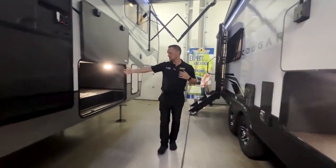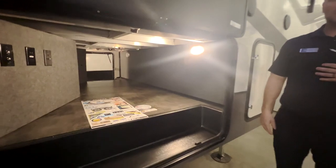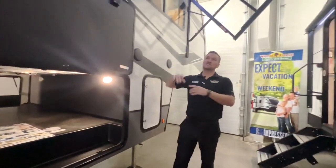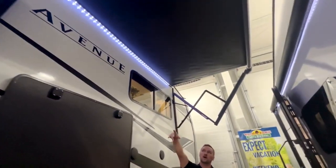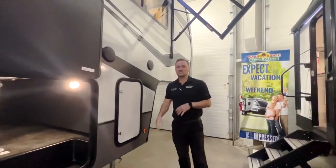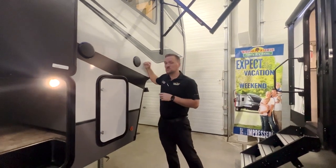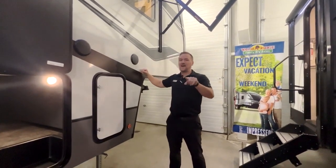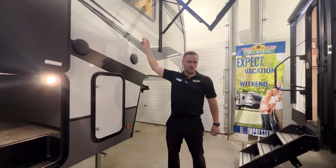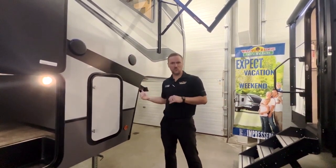Keep coming this way and you're going to notice the large basement up underneath — that thing is huge up under there. We're standing underneath the beautiful awning with the LED lights. Plus you have exterior speakers to really get your jam on out here. This Avenue packs a lot of punch on the outside. You also have a 320-watt solar panel up top with a 20-amp charge controller and a 2,000-watt inverter.